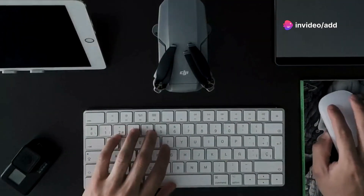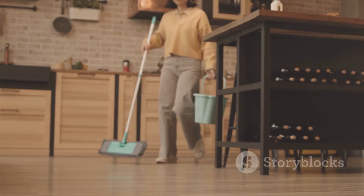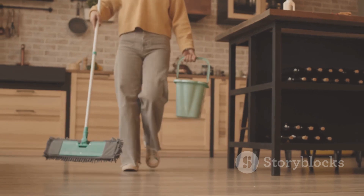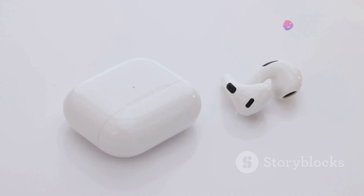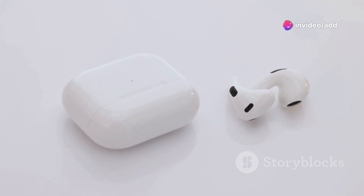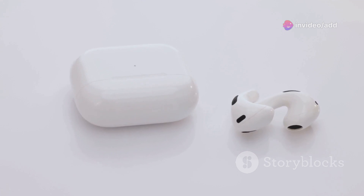Ever wondered what gadgets could make your life easier and more fun? Well, you've come to the right place. Today, we're diving into a curated collection of 10 unusual gadgets designed to tackle everyday problems with a touch of ingenuity. From clever tools to streamline your tasks to innovative devices that bring a little more joy to your day, we've got something for everyone. So buckle up as we explore the world of quirky, practical, and downright awesome gadgets that you never knew you needed.